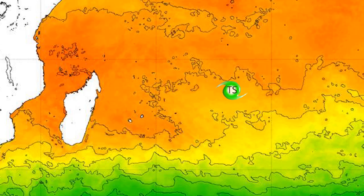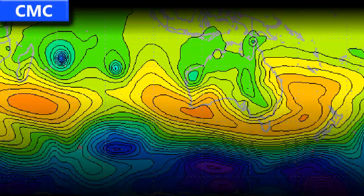Sea surface temperatures are fairly warm right now, around 26 to 28 degrees Celsius — certainly warm enough to sustain tropical cyclone development for now.